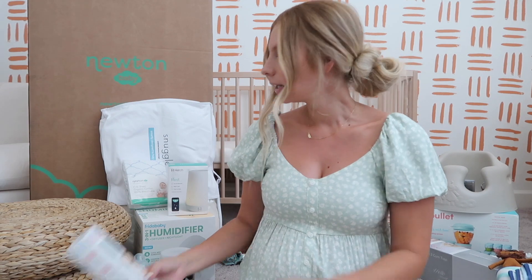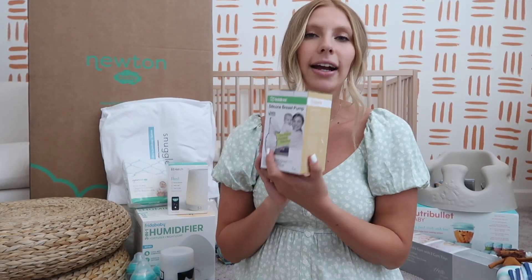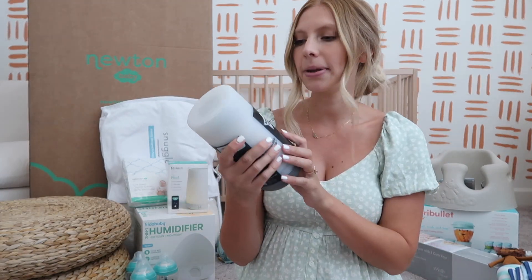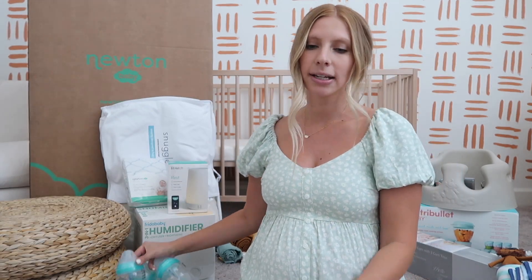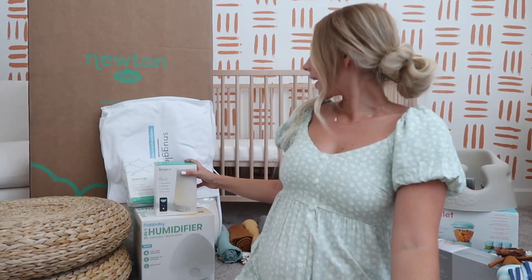We got the Frida Baby thermometer — I still need to get the NoseFrida. I also got a Haakaa, which collects leakage on the other side while you're feeding, and I've heard people build a crazy supply with that, so I'm really excited. We got a Tommy Tippee bottle warmer which I thought was really cool, and a couple Tommy Tippee bottles — I do plan on breastfeeding, but for the weddings I'll need to pump so Nathan or whoever is watching him can feed him.